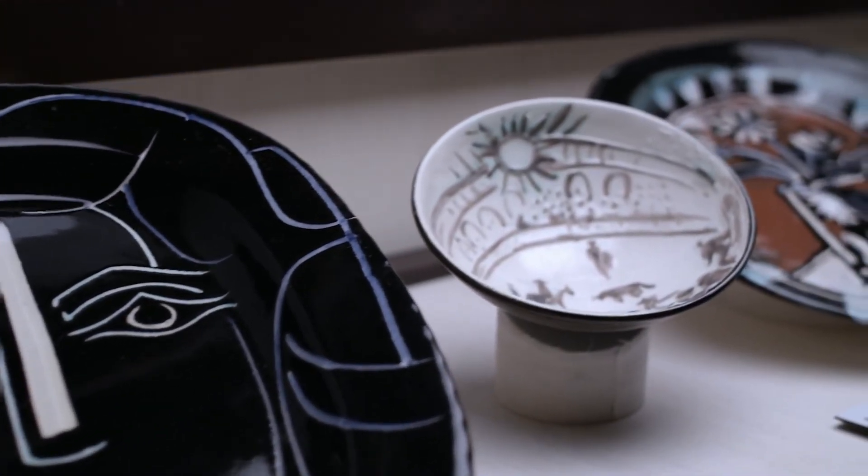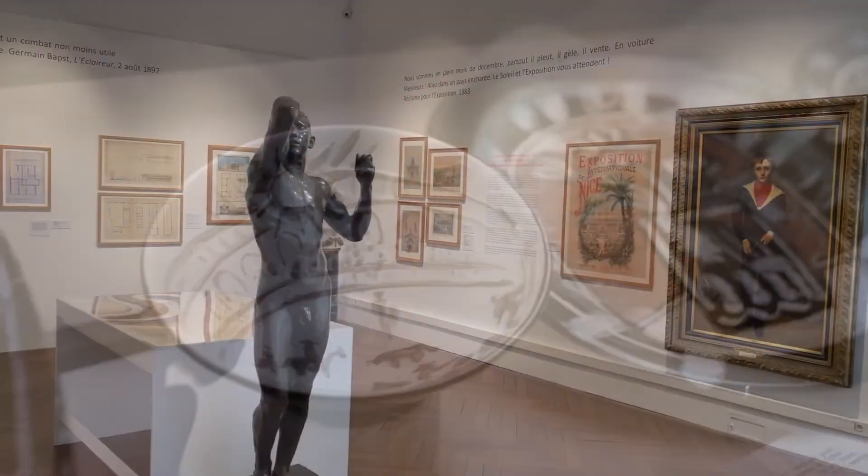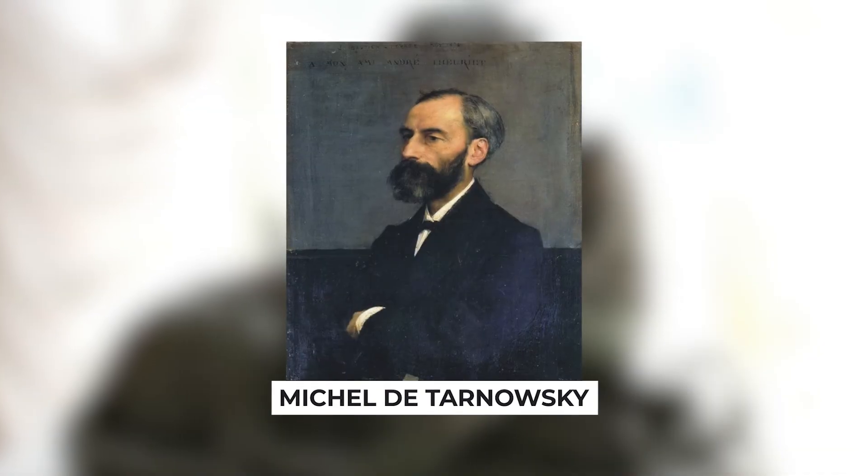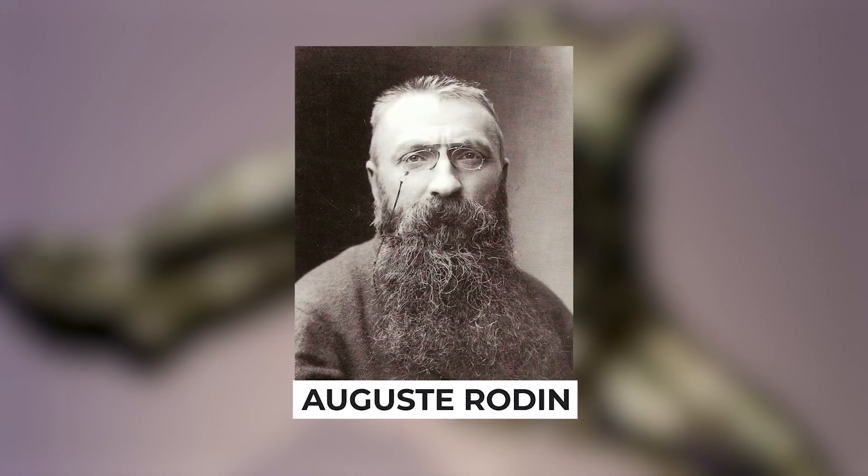The museum also houses ceramic works by Pablo Picasso, in addition to sculptures by Jean-Baptiste Carpeaux, François Rude, Michel de Taragni, and Auguste Rodin.